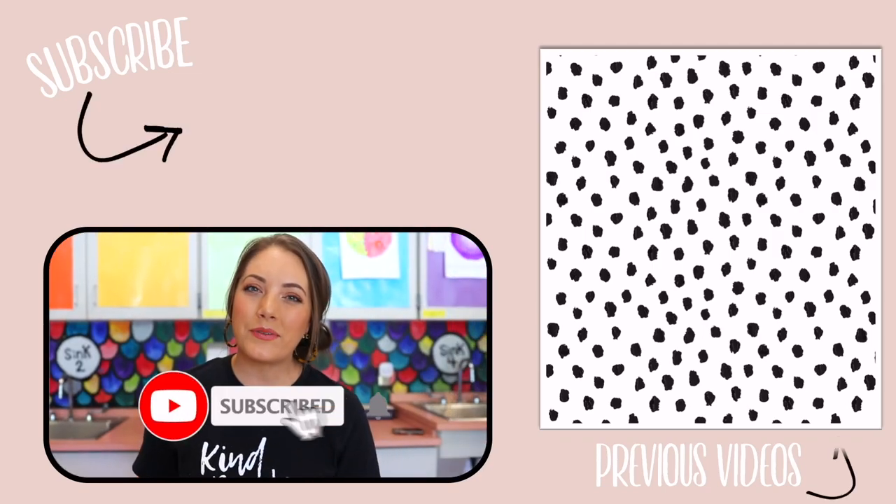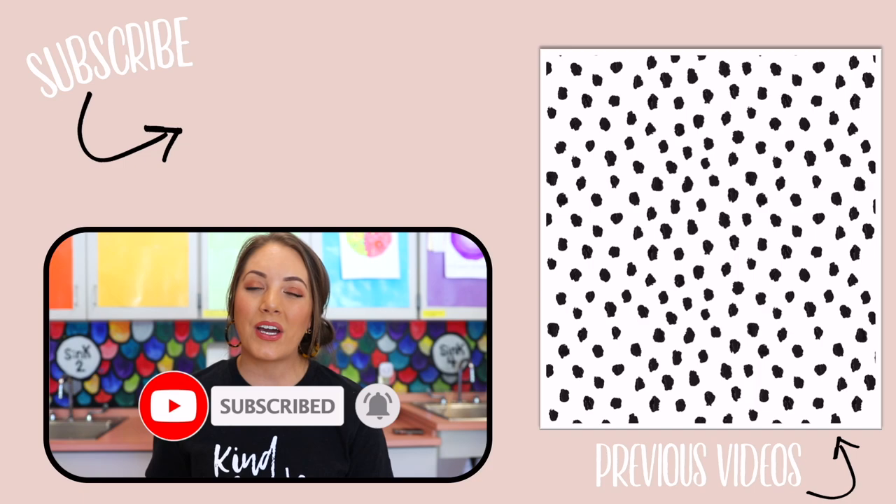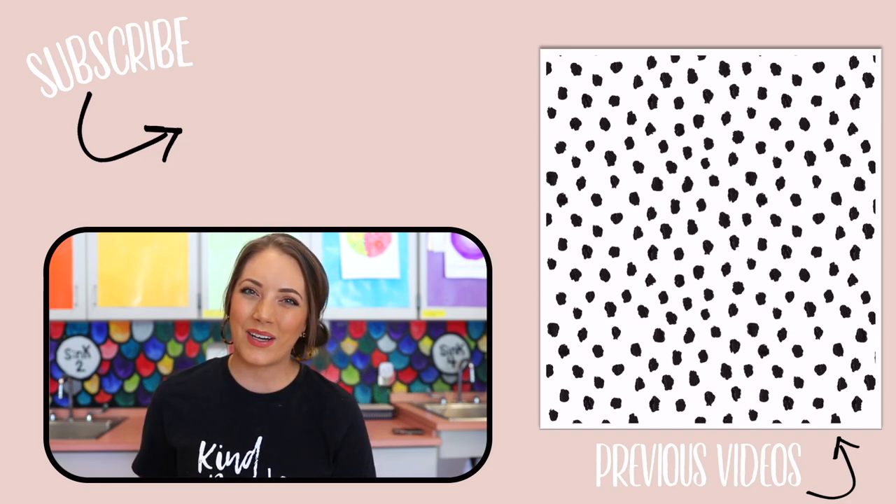All right everybody, those are all of my Amazon favorites for my classroom. I hope you guys can try some of these items and use them yourself. Be sure to check out the links in my description box where you can find all of these goodies. I hope you guys enjoyed this video. If you're not yet subscribed, do that before you go. Hit the thumbs up button if you enjoyed this video and I will catch you guys in my next one. See ya!